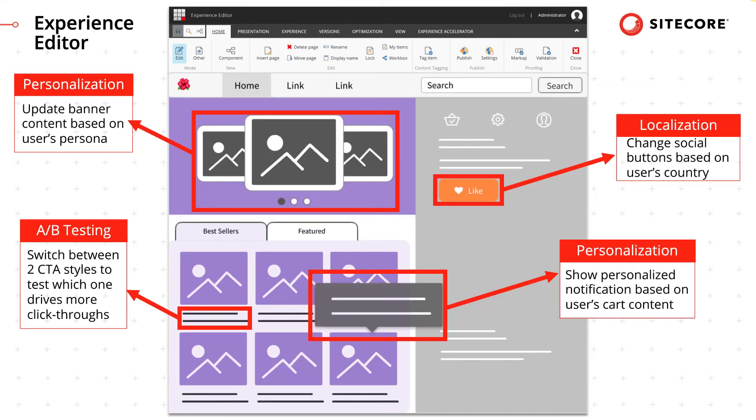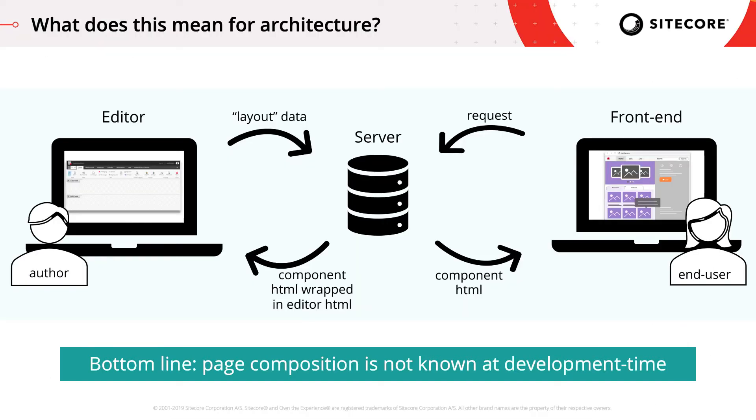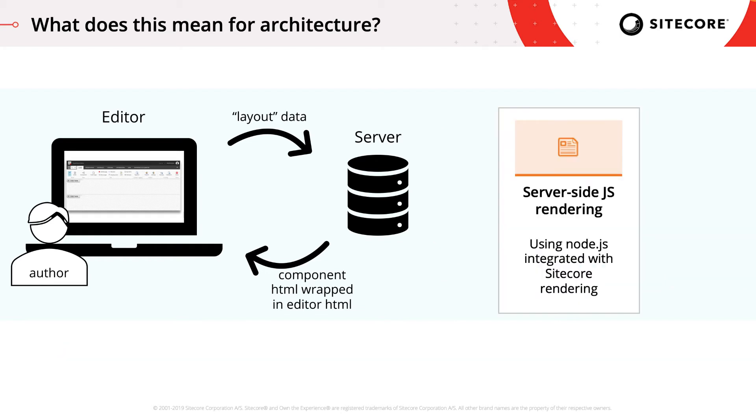Additionally, once the content author has completed arranging and populating the components, he or she can add additional dynamic behavior that will execute at render time by applying personalization rules. For example, the author may add rules that swap out content based on the end user's persona or locale. The bottom line is that page composition is not known at development time. And this function of enabling authors to personalize the page, and then dynamically resolving what the page should look like at render time — that is the magic that JSS brings to the JavaScript layer.